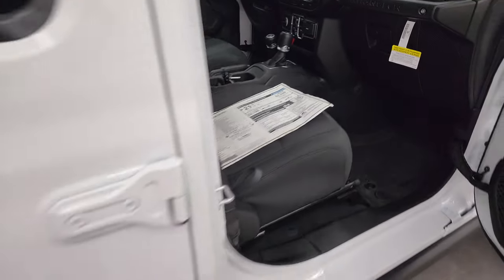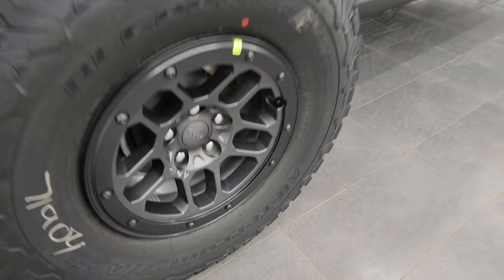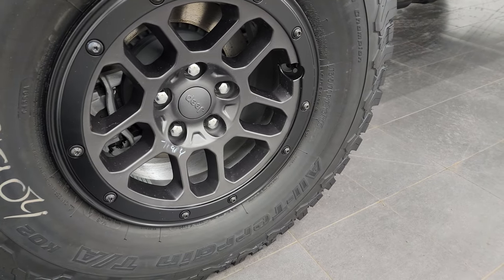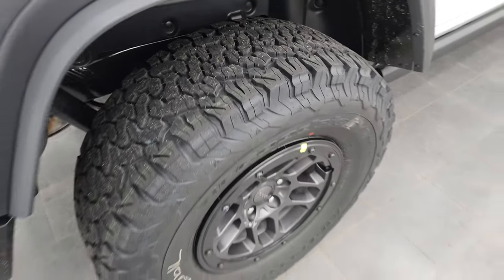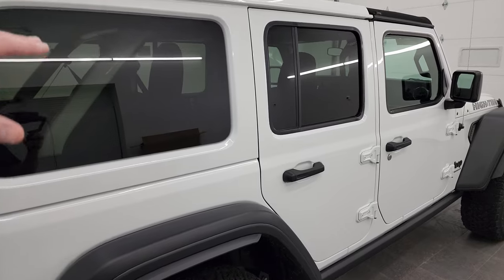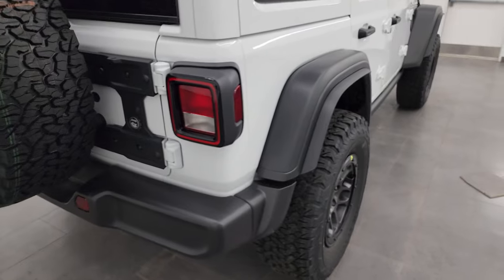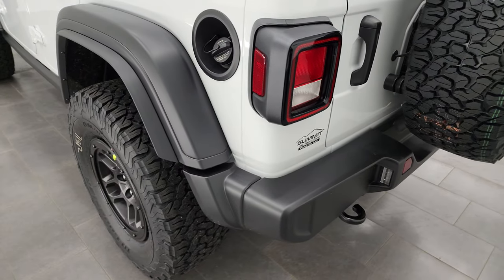The Xtreme Recon package also includes performance brakes and beadlock-capable wheels. These are 17 by 8 wheels with BF Goodrich tires sized LT315/70R17s — definitely an all-terrain tread pattern. Between the lift, the rims, wheels, and tires, these Wranglers actually sit about two inches higher than stock. This is a Sport, so it's different from the Rubicon; this one probably sits three to four inches higher than a normal Sport just because of the tire size and everything.